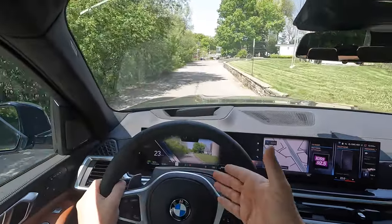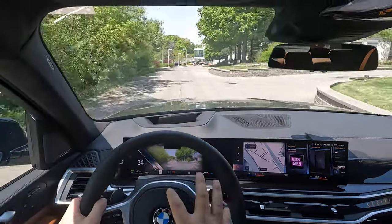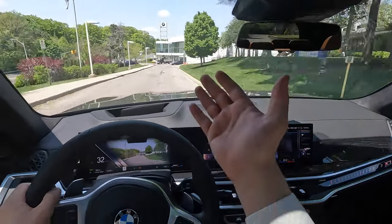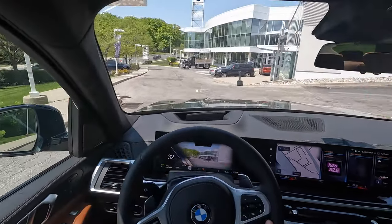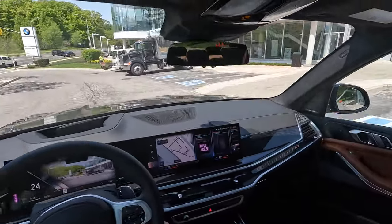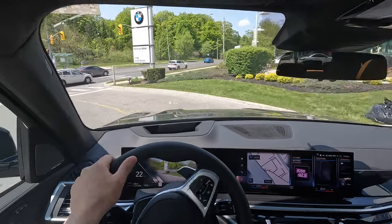You can see the augmented reality navigation showing up in the gauge cluster, which is very customizable - I'll show that further into the video. I want to thank Parkview BMW for providing the vehicle for this test drive. If you're in the Toronto marketplace and looking to purchase a BMW, make sure you come visit Parkview BMW. You can reach out to me at my email below and I'll help you out on the sales side.